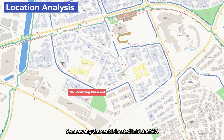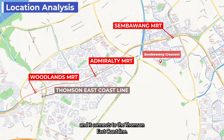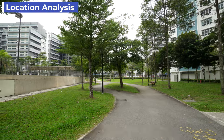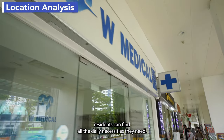Sembawang Crescent is located in District 27. There are two bus stops heading to Sembawang MRT, which is on the North-South Line. Woodlands MRT station is also two stops away and connects to the Thomson East Coast Line. At the doorstep of Sembawang Crescent is Canberra Park, offering a great space for kids to play. Just a quick walk away, residents can find all the daily necessities they need.